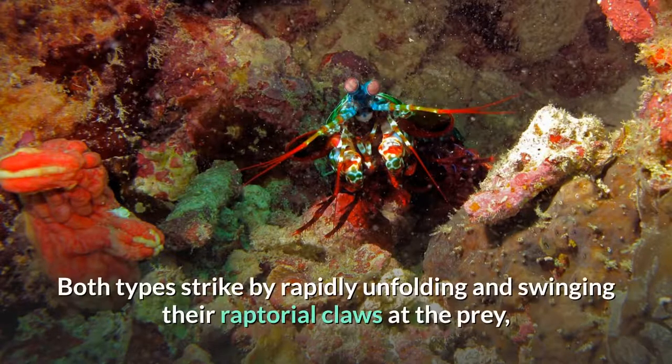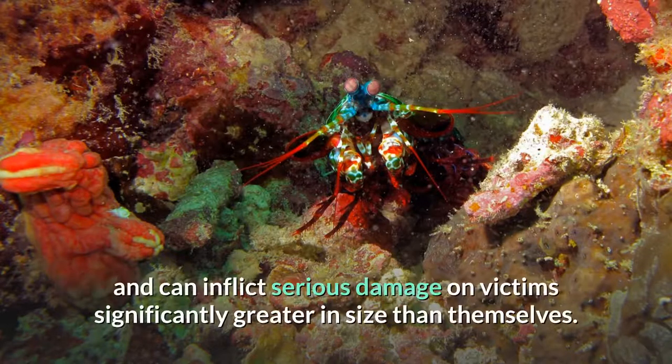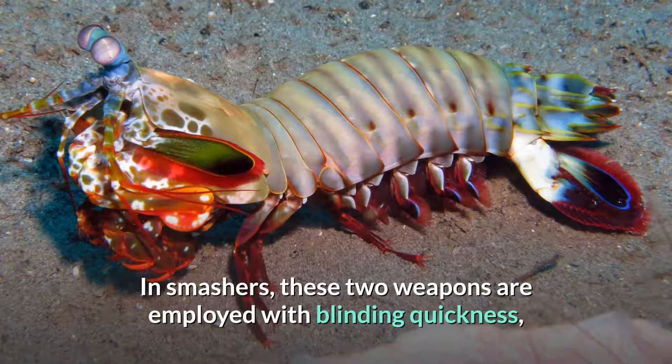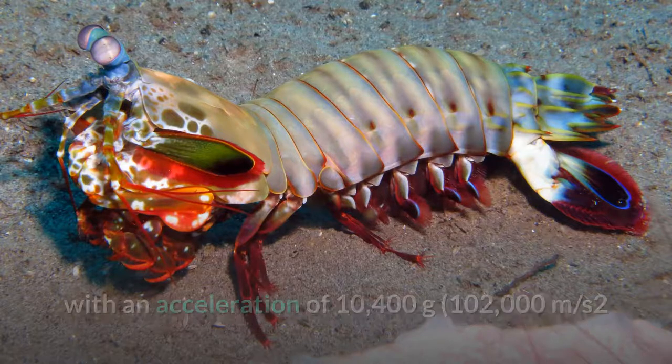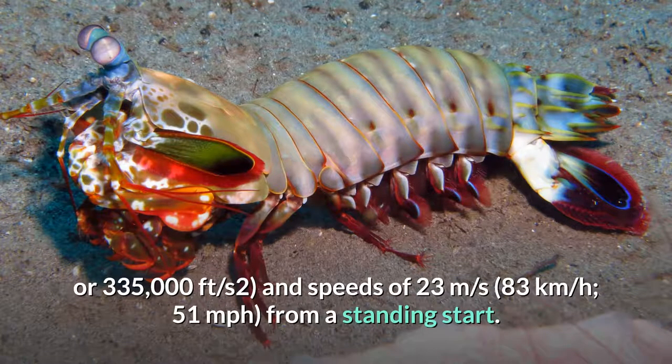Both types strike by rapidly unfolding and swinging their raptorial claws at the prey, and can inflict serious damage on victims significantly greater in size than themselves. In smashes, these two weapons are employed with blinding quickness, with an acceleration of 10,400 g (102,000 meters per square second or 335,000 feet per square second), and speeds of 23 meters per second (83 kilometers per hour, 51 miles per hour) from a standing start.